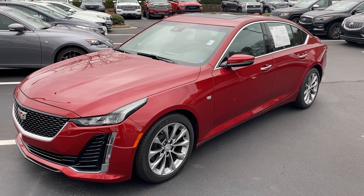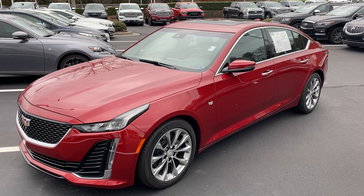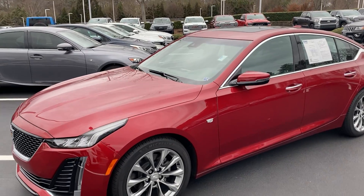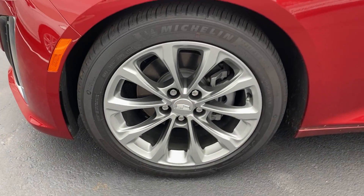Hello and thank you for your interest in this 2020 certified Cadillac CT5 here at Hendrick Buick GMC Cadillac in Cary, North Carolina. Just want to get you a quick walk around video of the car you had interest in.